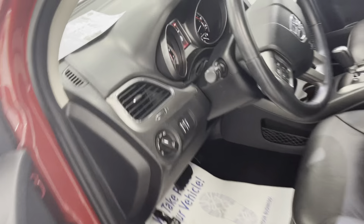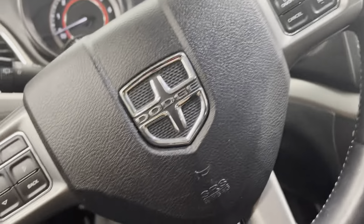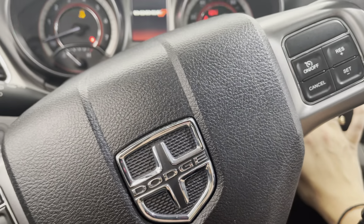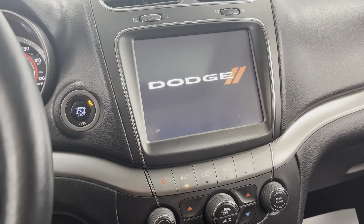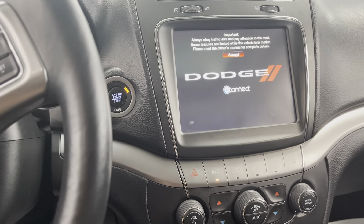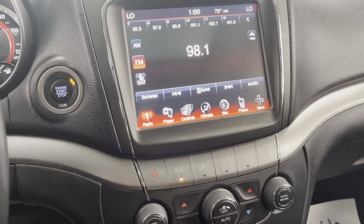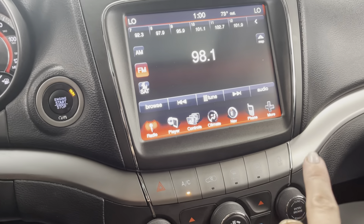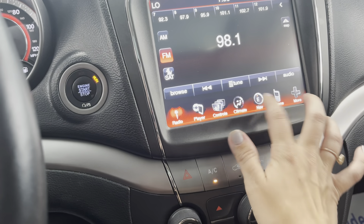We will go ahead and hop on in here and get this thing started. You're going to have a very nice touchscreen display here. It's going to give you the option to control your navigation, do your heated seats for both the passenger and driver's side as well as the heated steering wheel, AM/FM, satellite radio, as well as Bluetooth, your phone, and the backup camera. So, we'll just go ahead and go through some of these.